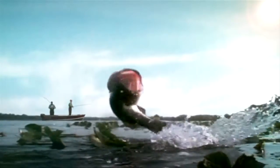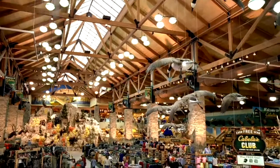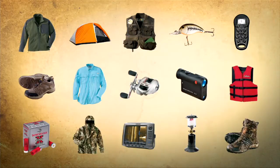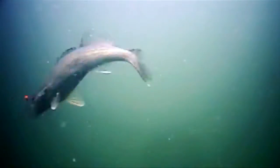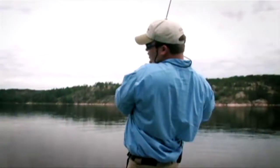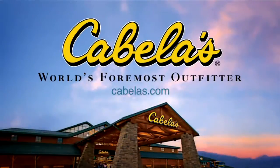Before you head out here, get ready at Cabela's — your source for the hottest new gear at tough-to-beat prices. Save big on everything you need when you shop by catalog, stores, and online at cabelas.com. Our legendary selection is field tested and field proven. You can trust our gear. Cabela's, world's foremost outfitter.